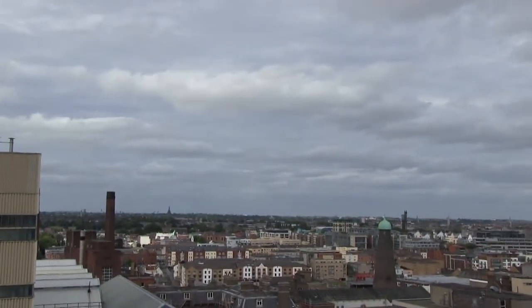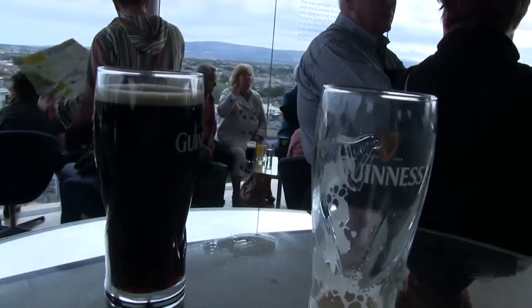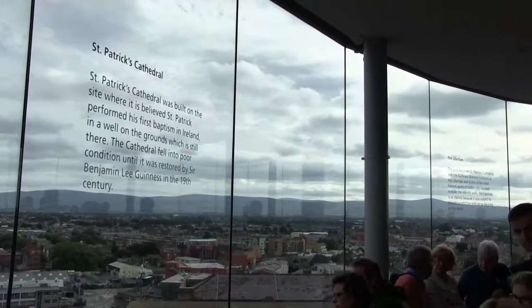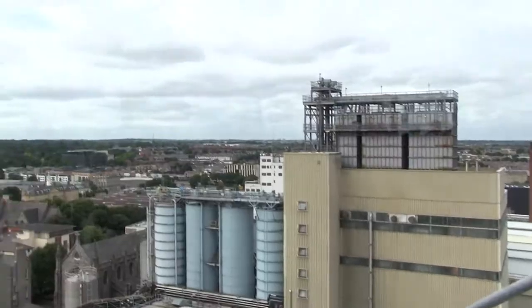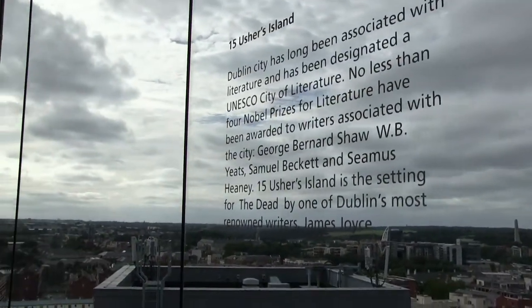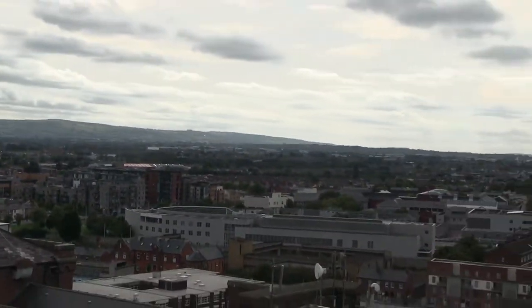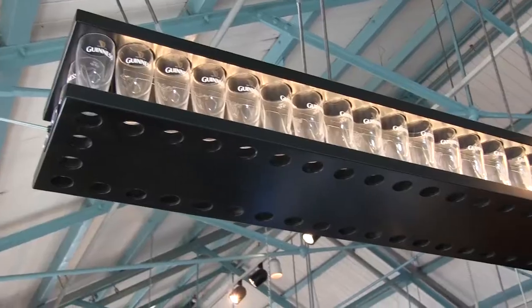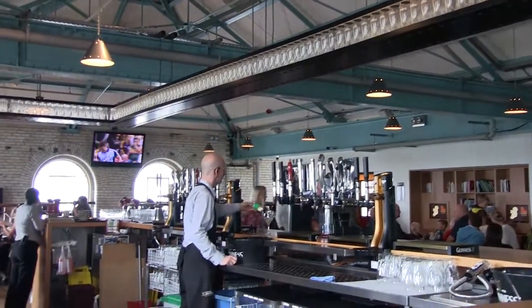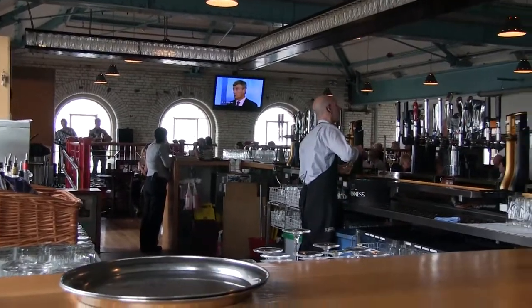The tour takes you up through seven floors, eventually bringing you to what they call the Gravity Bar, which is where you can enjoy a pint of the famous beverage, included in the price of admission. What really makes the trip worthwhile is the almost 360-degree view of the city. Another bar and restaurant is located on the fifth floor and offers some food and live music if your timing is right. All in all, it's a pretty good tour, and if it's your first time in Dublin, you ought to check it out.